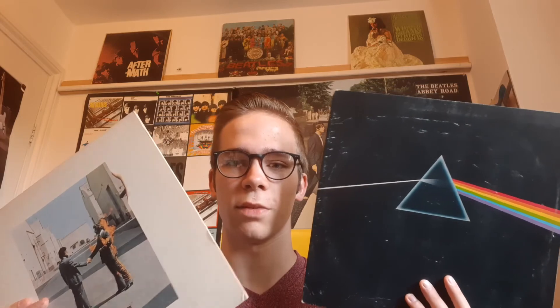Let me know in the comments which is your favourite. I can't really decide between the two albums — both are my favourite because they both have pros and cons and I think they're just amazing. Let me know what you think in the comments below and thank you for watching.